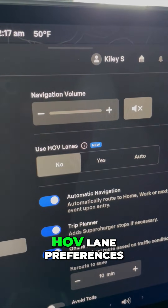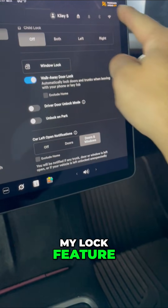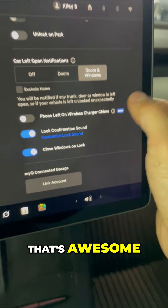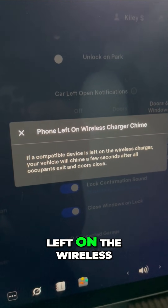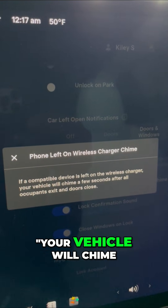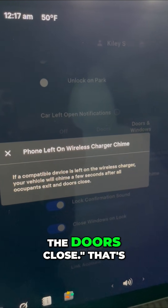I also have new HOV lane preferences. And there's a new lock feature — 'Phone Left Behind.' If a compatible device is left on the wireless charger, your vehicle will chime a few seconds after your occupants exit and the doors close.